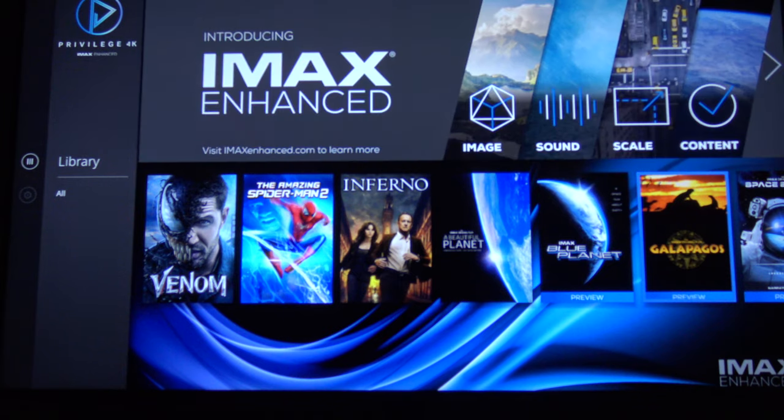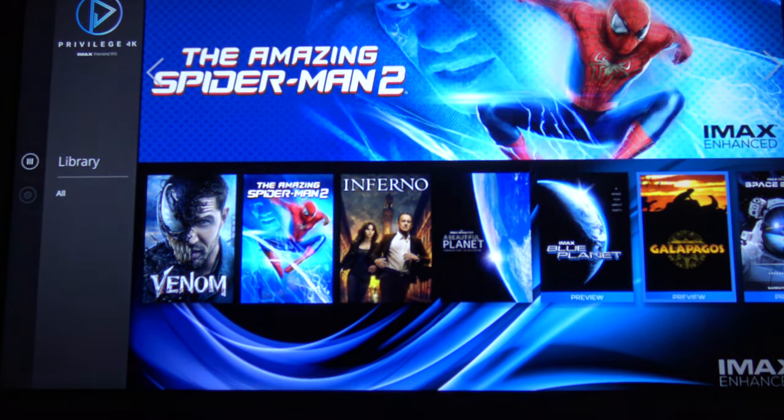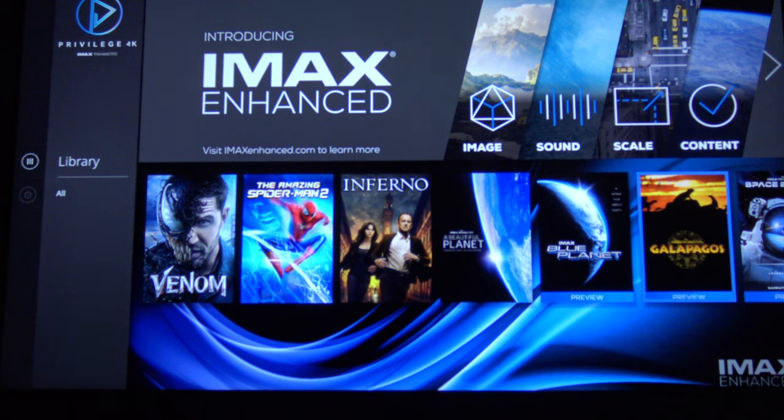Are you entertained yet? So I still have my Sony 950G and so far I'm really loving it. I know last week I posted a video saying how much I hate Sony and Sony products, and that is still true. I do hate Sony products and Sony, but with that said, almost everything I own in my house is a Sony product. So I do have a right to complain about Sony products.